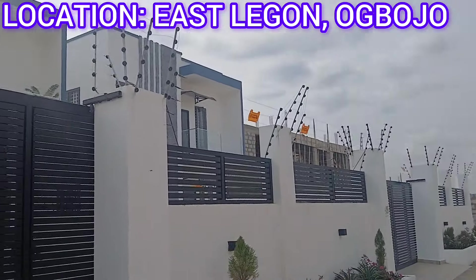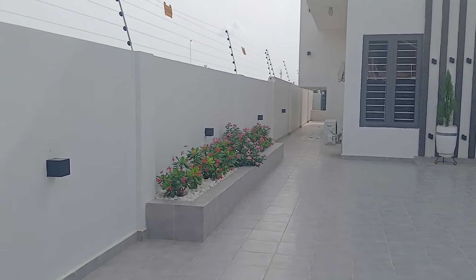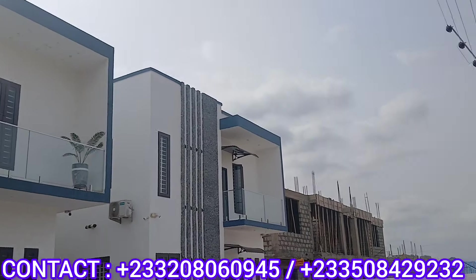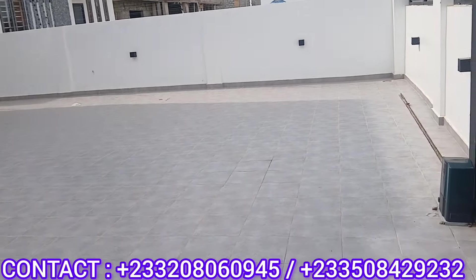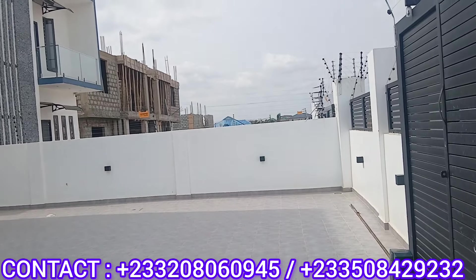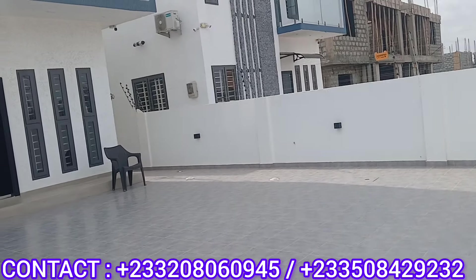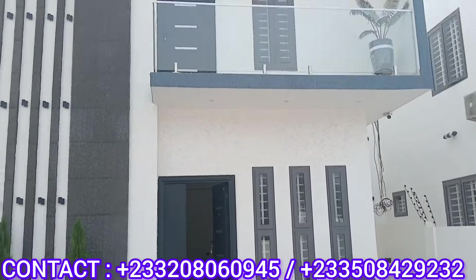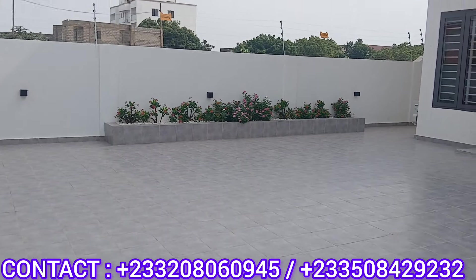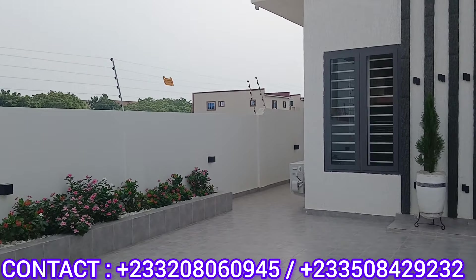It is a very nice house, a modern house. This is the outside of the house as we are entering into the compound. It's actually a twin house and one is sold out already. This is what we are selling now, this is what is in the market. We are going to go around the house and check out every single thing in and outside of the house.